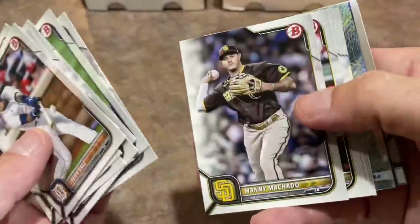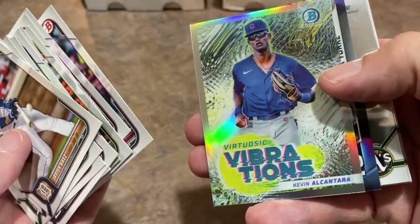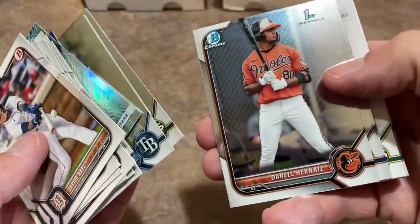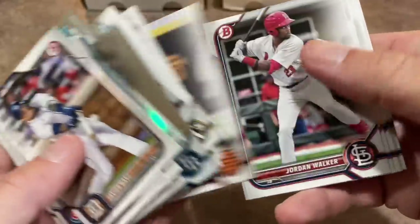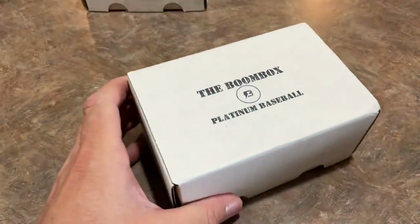We've got the jumbo pack next. There's Mike Trout, Kevin Alcantara, Nick York, Heriberto Hernandez, Max Muncy, and Darrell Hernandez. Looks like there's not going to be an autograph in this one unfortunately. So the first box is officially a dud — no autograph. But we have some redemptions. The Platinum box is $140 and that's coming up next.